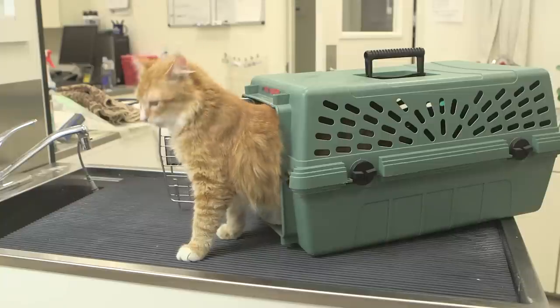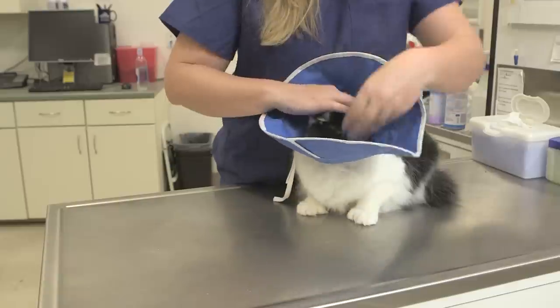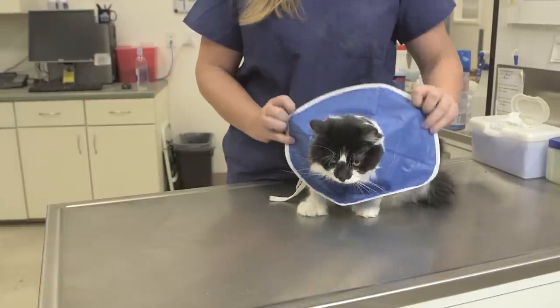Unneutered cats are more likely to roam and spray in a house. Unneutered male cats are more likely to vocalize in the middle of the night and wake you up. They can also be more aggressive with other cats in the house, and they can impregnate intact female cats.